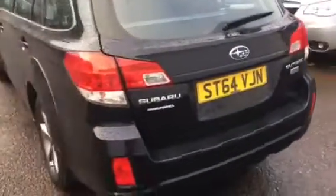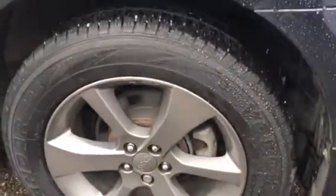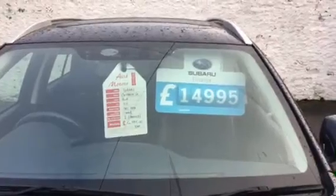As you can see, the car has been very, very well looked after. All the wheels are in good condition. Tyres are good — they're all matching Yokohama Geolanders. We're asking £14,995 for the car.